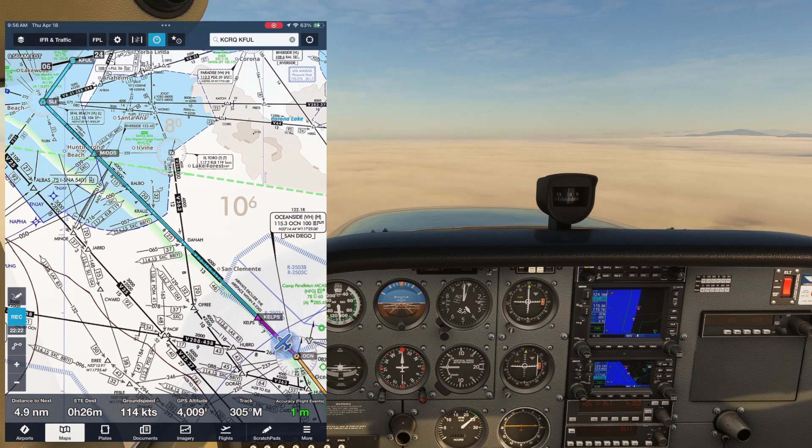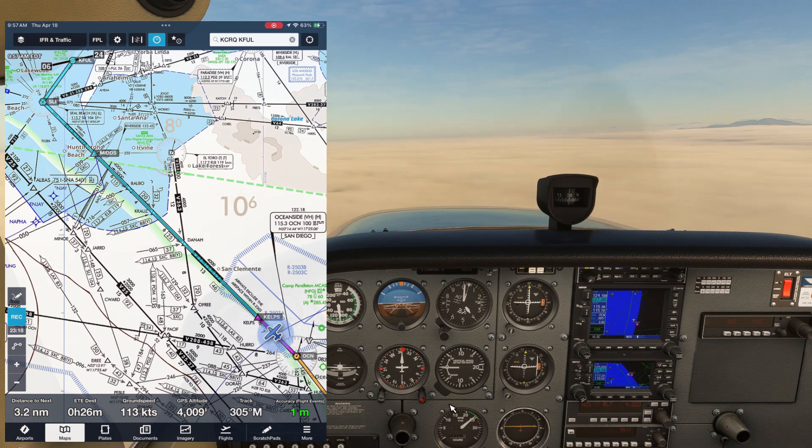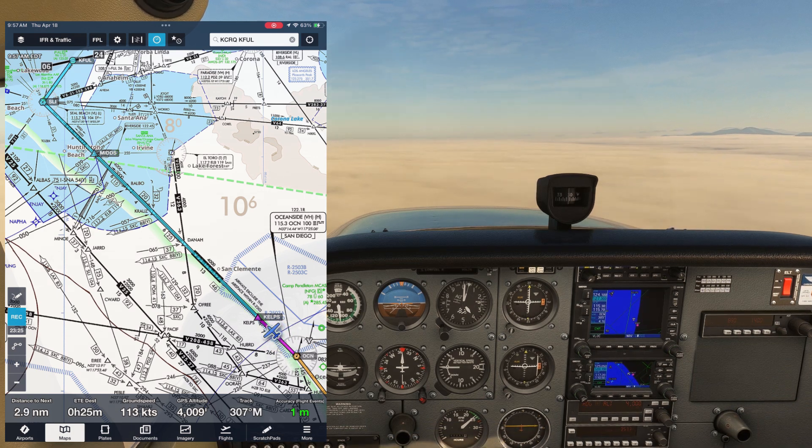We're going to want to pick up the ATIS at Fullerton, so we read that off the chart — 125.05 — and set it on COM2 active. It's reporting runway 6 is in use, a rarity as most airports around here almost always use west operations. The ceiling is still at 1,000 feet and Charlie is current.